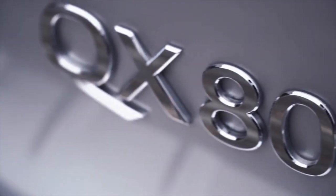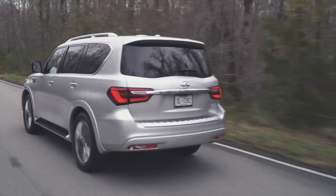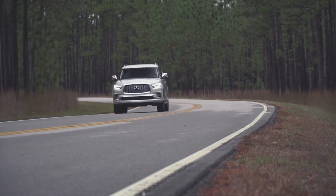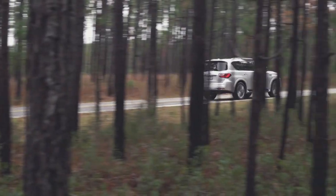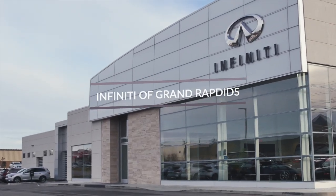The Infiniti QX80 is a powerfully capable vehicle that's spacious, packed with safety and convenience features, and has something for the whole family. Come visit us at Infiniti Grand Rapids and we'll assist you in finding the perfect vehicle today.